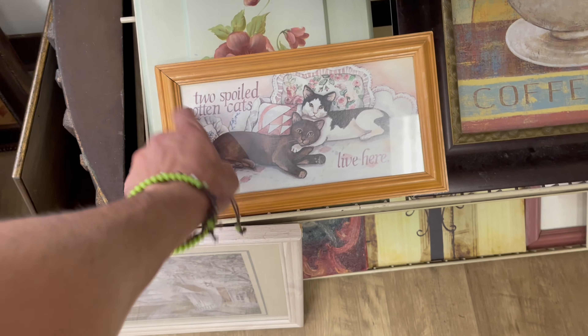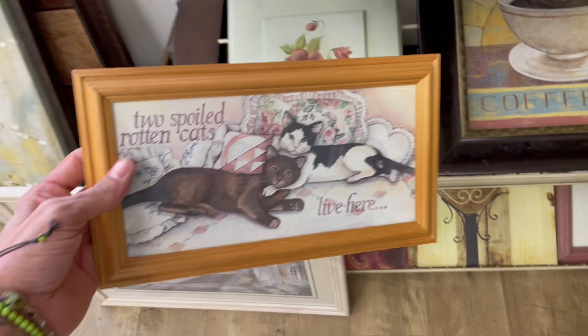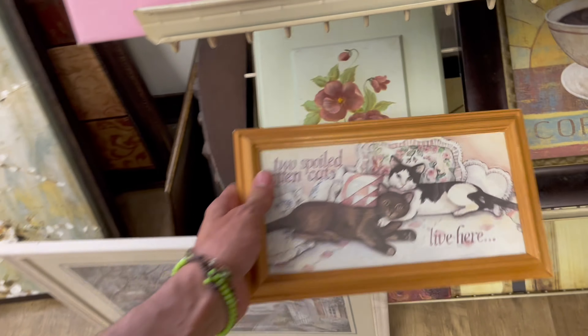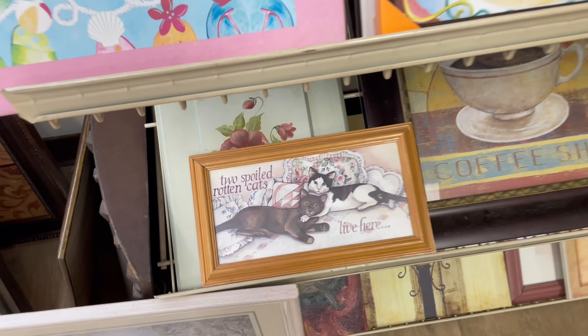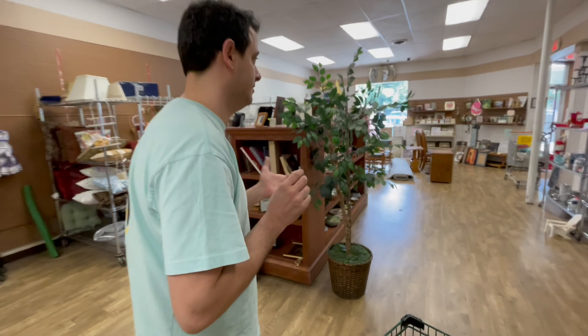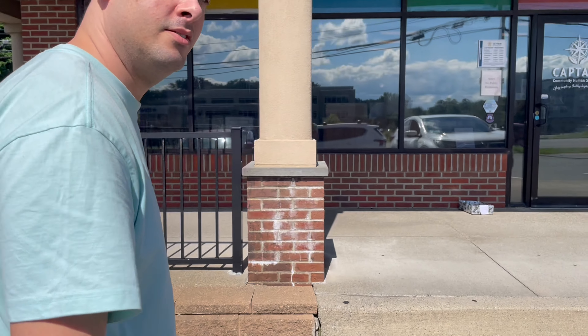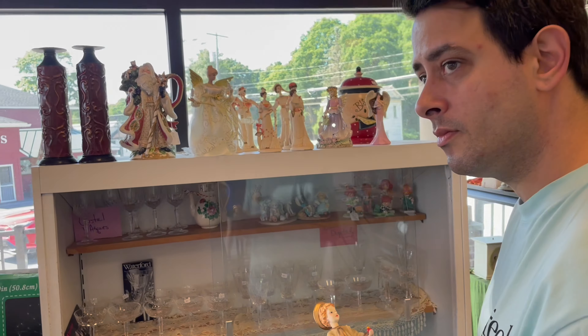This is epic — 'Two spoiled rotten cats live here.' That's funny! Fiji for 3.99 though, man. Want to go to Captain's Treasures? Yeah — let's get to Captain's Treasures. We're at Captain's Treasures, let's go see what we got.